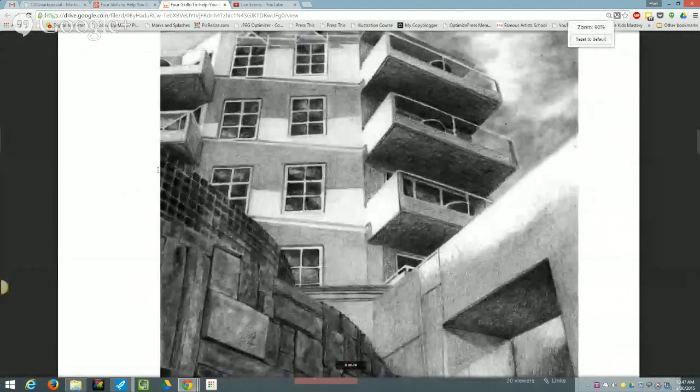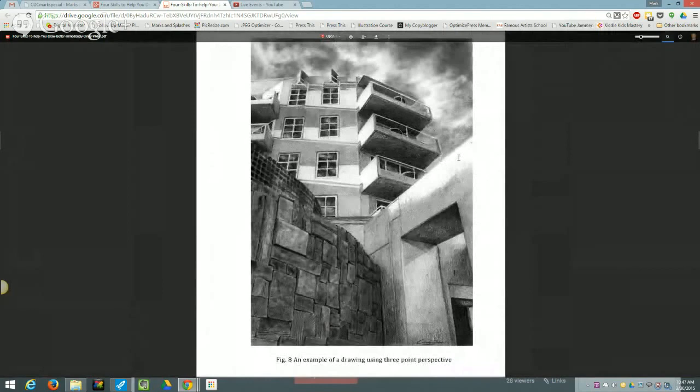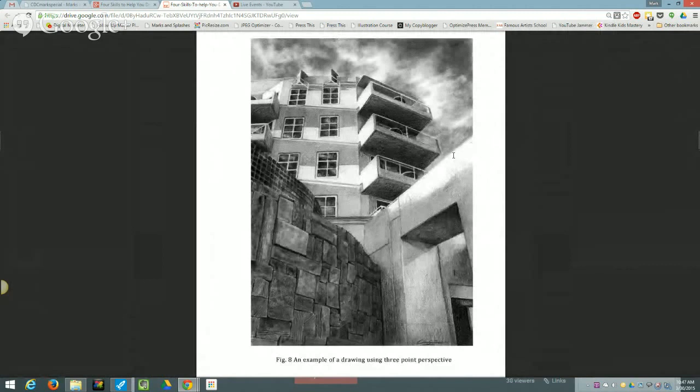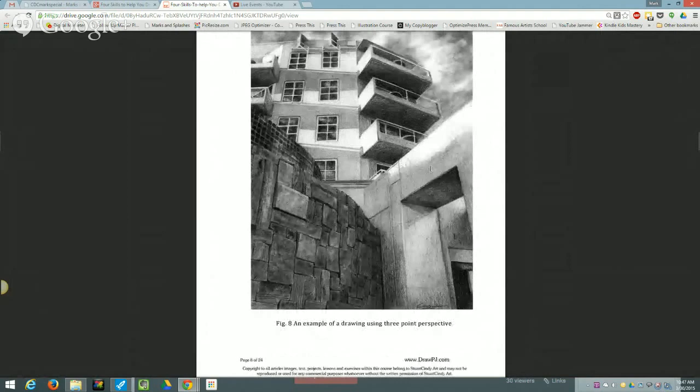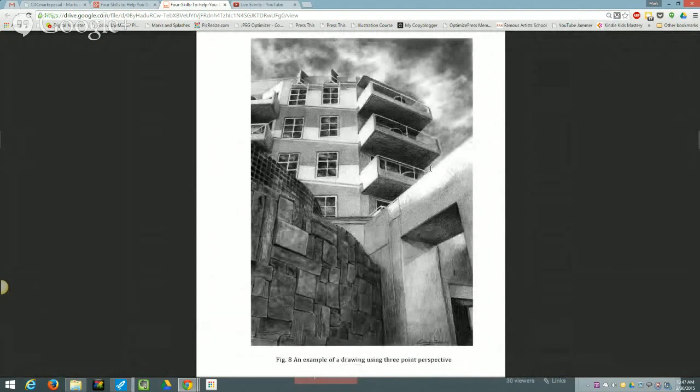When we talk about size comparison, perspective is one method we can use to get sizes correct. Another size comparison tool is the sighting method — holding your pencil outstretched with your arm to measure and compare sizes. In the course, these perspective and size comparison skills are taught in Unit Four, and the shading is available as an extra bonus with its own tutorial. Everything in the course is taught in tiny baby steps, and they're so much fun.